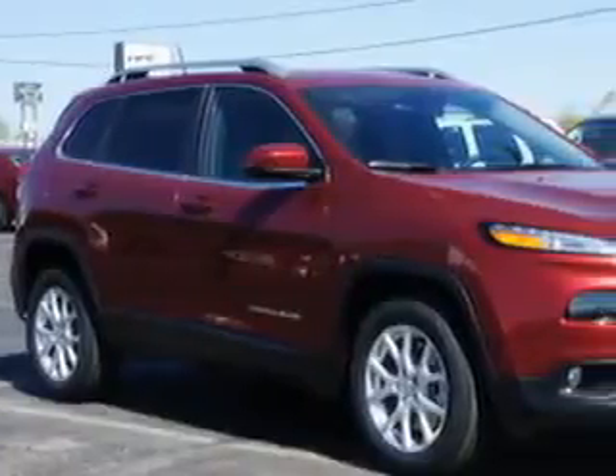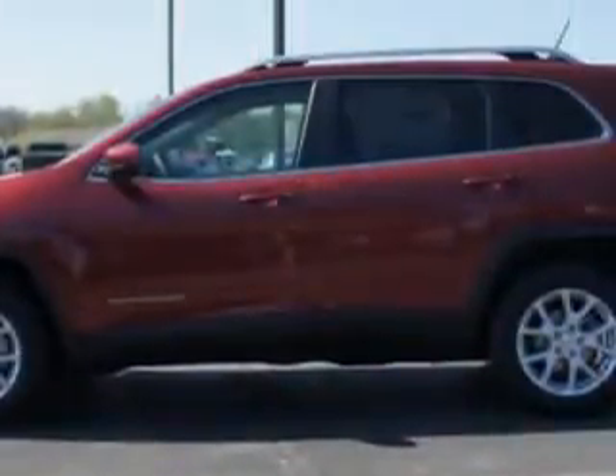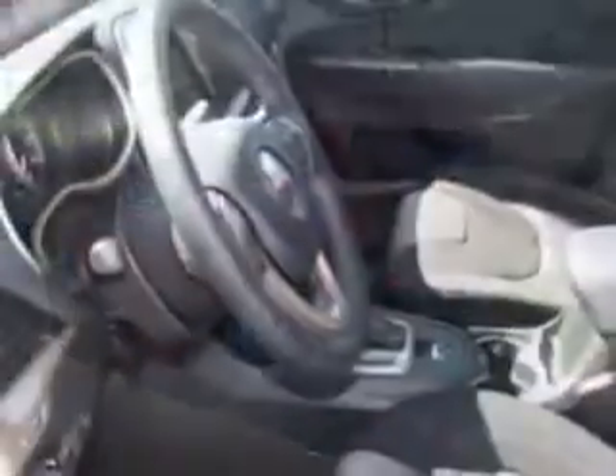Imagine driving this deep cherry red crystal pearl coat 2014 Jeep Cherokee SUV Latitude, equipped with a four-cylinder engine and an automatic transmission. Enjoy an exceptional 31 miles to the gallon on this great SUV with features like ambient lighting,